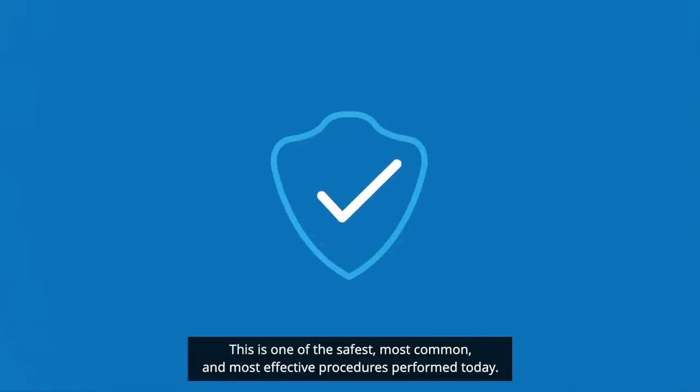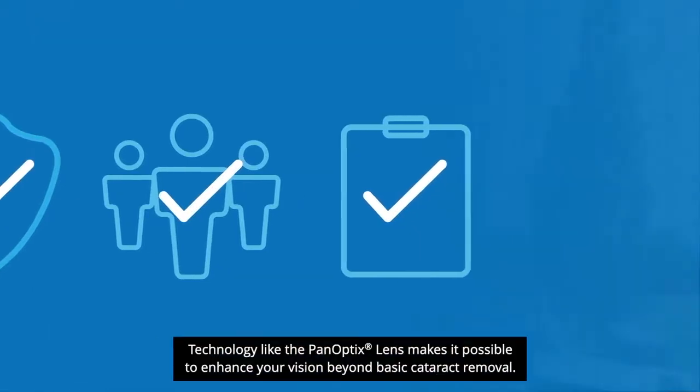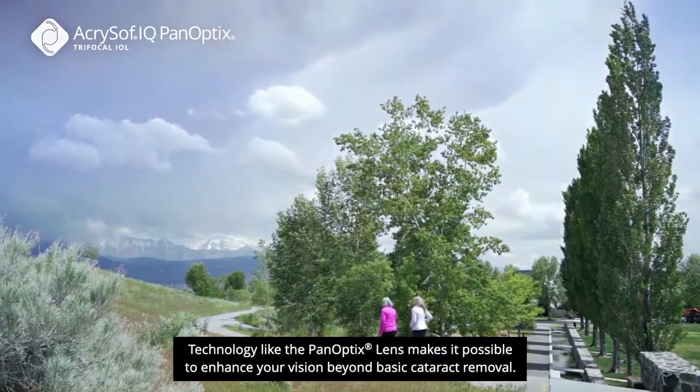This is one of the safest, most common and most effective procedures performed today, and technology like the Panoptix lens makes it possible to enhance your vision beyond basic cataract removal.